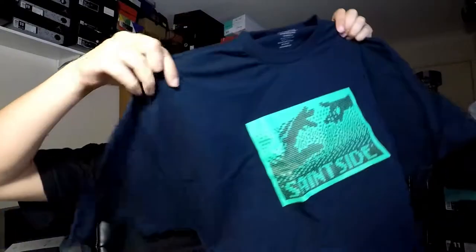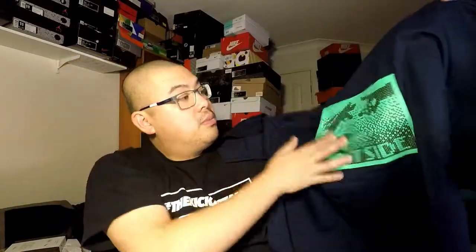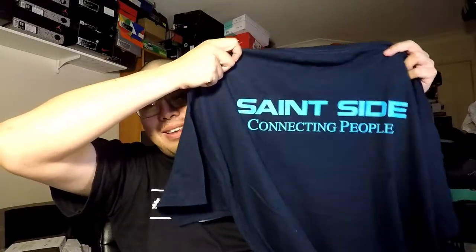I picked up one of the shirts I really wanted to get and hadn't had a chance to until now — this is the Saint Side Nokia tee, or the Saint Side 'Connecting People' t-shirt, which they released midway or late through last year. It's a navy blue shirt with a Nokia-looking logo on the front, and 'Saint Side — Connecting People' on the rear. Really another cool shirt to add to the collection, on top of the multitudes of Saint Side shirts I have.